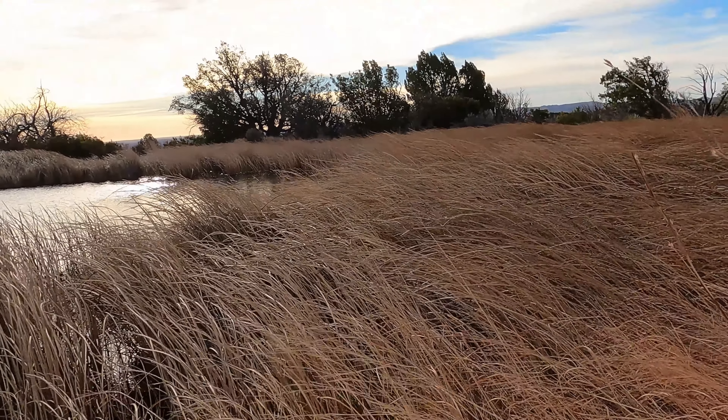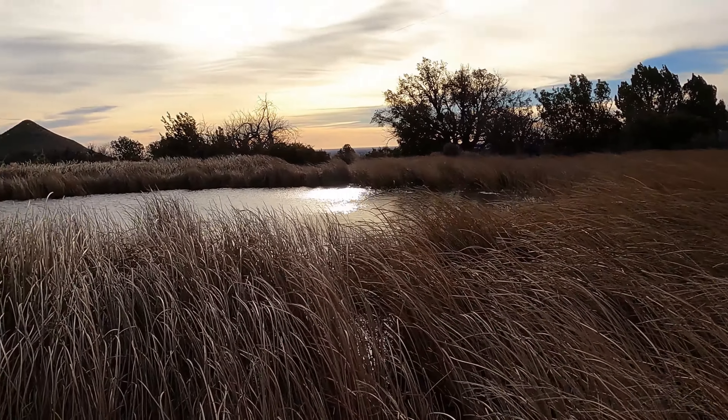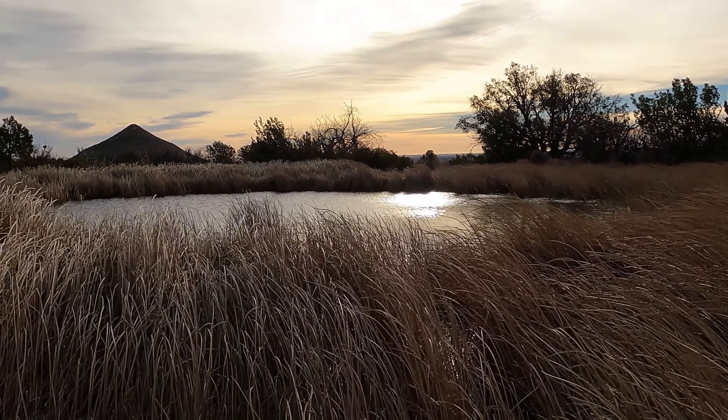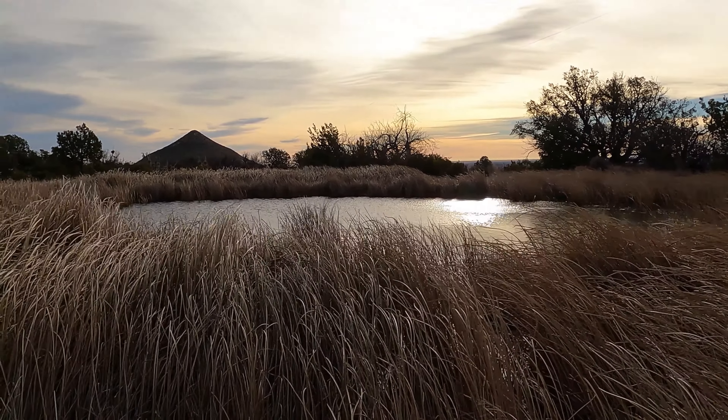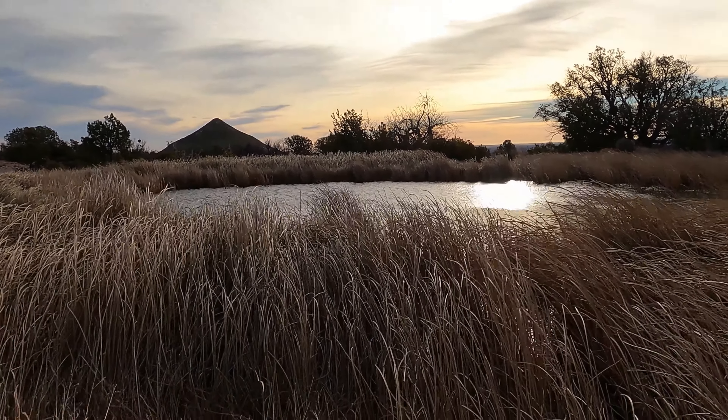We've reached the spring area. It's a very pretty little body of water with tall grasses around it. From what we've seen driving around in this environment there isn't a lot of water to be found, so this is a rare sight and it's very pretty to see.